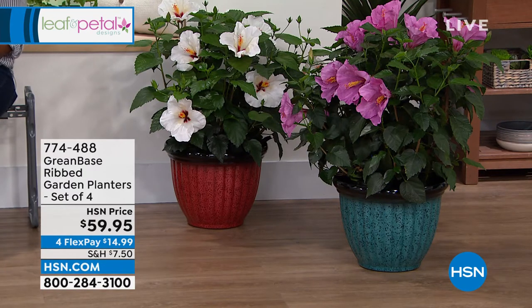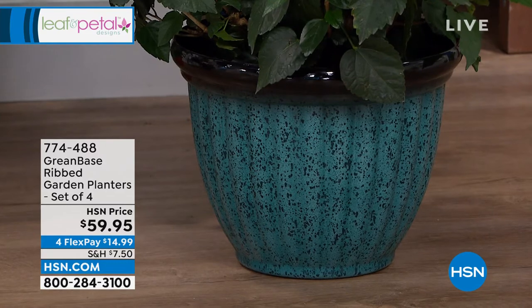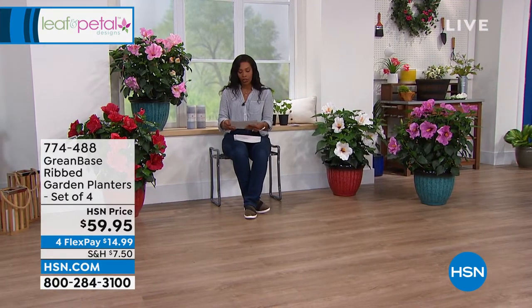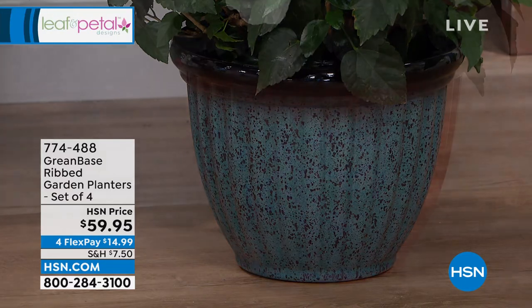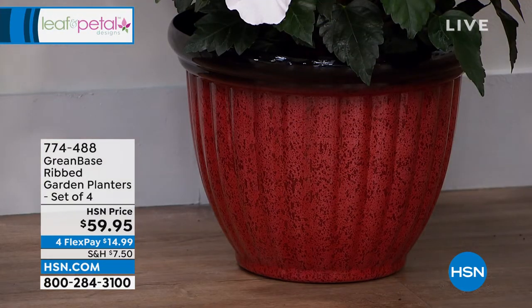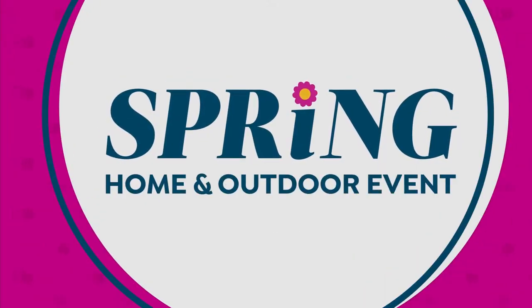I know you're looking at these planters. They're called the ribbed garden planters — you get a set of four, item number 774-488. You choose the color: we've got green and red available. They weigh less than a pound — I know they look heavy, but they only weigh a pound. They just look substantial and beautiful, so don't miss out.